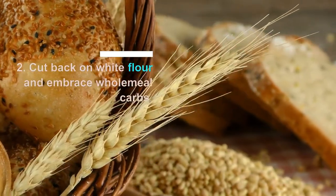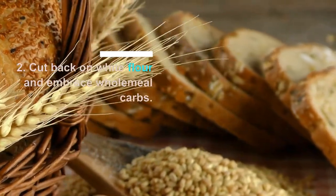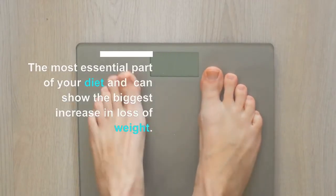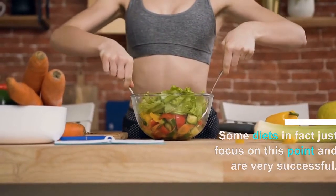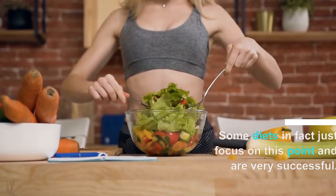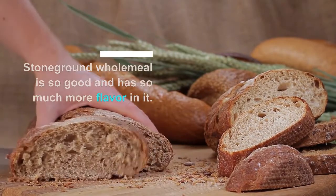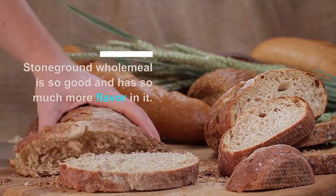Number 2: you have to cut back on white flour and start to embrace wholemeal carbs. This is the most essential part of your diet and the thing that can show the biggest increase in weight loss. Some diets just focus on this point and they are very successful. Wholemeal, especially stone-ground wholemeal, is so good for you and has so much more flavor that switching is much easier than you think.